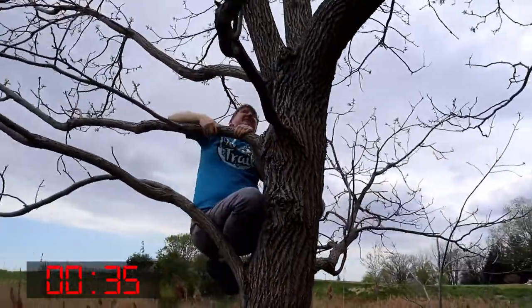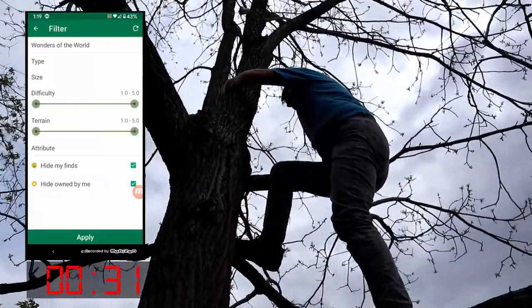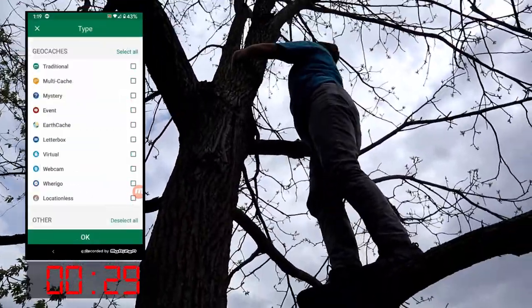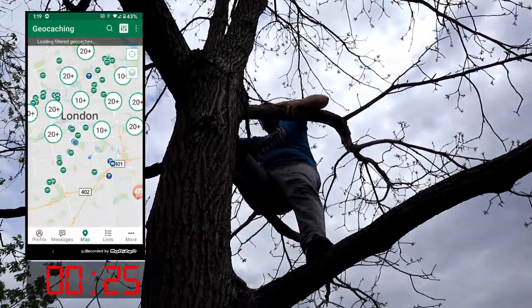Oh, I see it over there. Yeah, I just turned my head and saw it too. It was right there. I got it. To locate a cache that we could find close to home, I used the geocaching app and isolated it to just mystery caches.